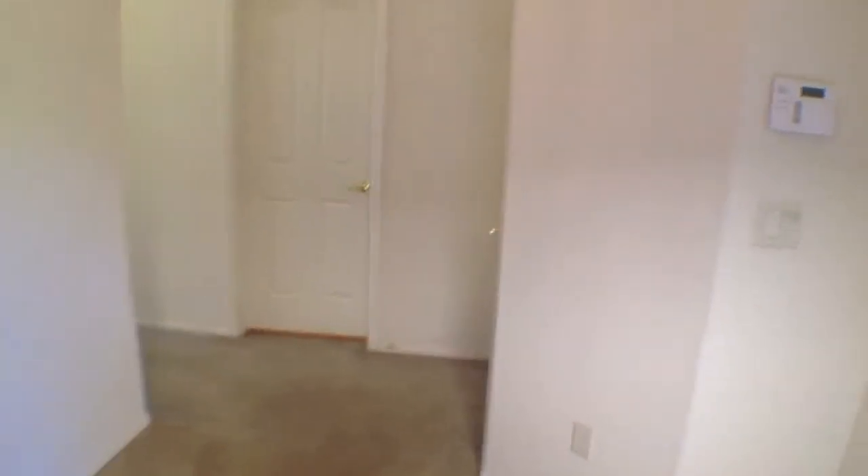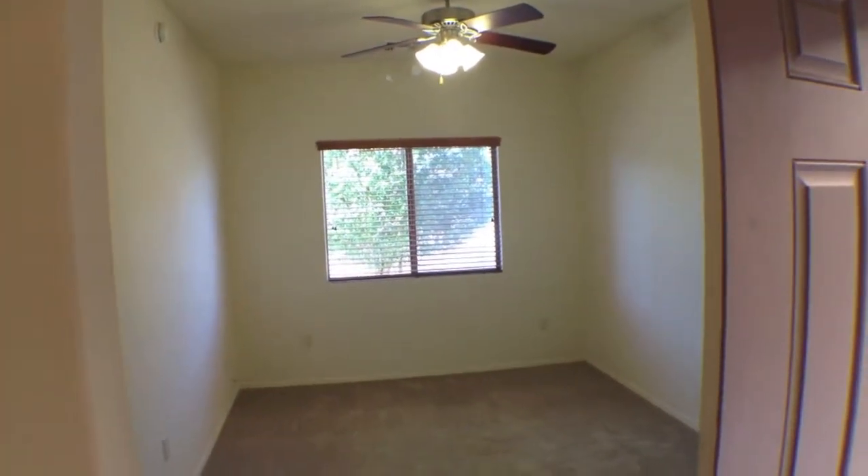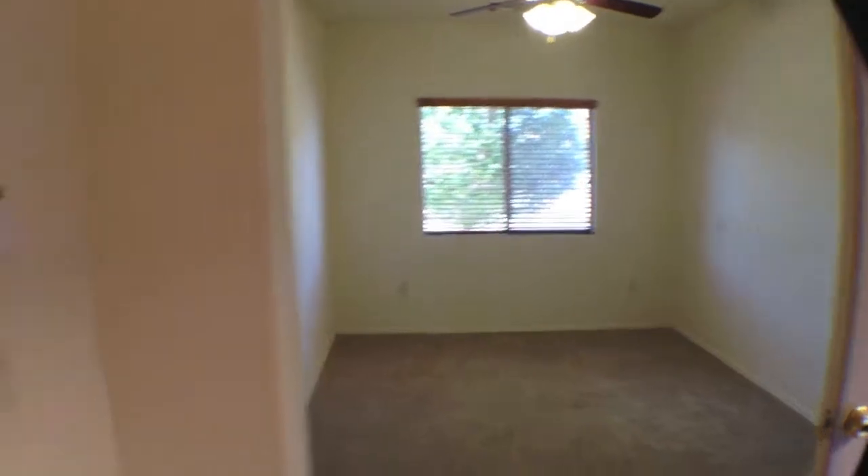Here's the den, parlor, living room — however you care to use it — with a ceiling fan.